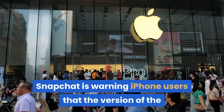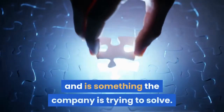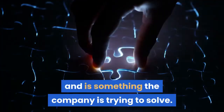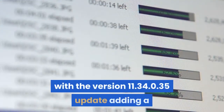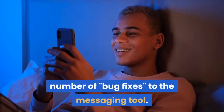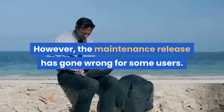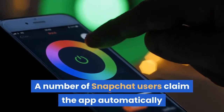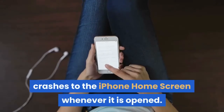Snapchat is warning iPhone users that the version of the messaging app available in the App Store has a problem, and is something the company is trying to solve. Snapchat last updated its iOS app on June 28th with version 11.34.0.35, adding a number of bug fixes. However, the maintenance release has gone wrong for some users, who claim the app automatically crashes to the iPhone home screen whenever it is opened — occurring just after the camera feed becomes visible.